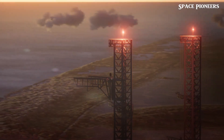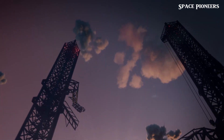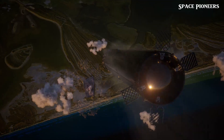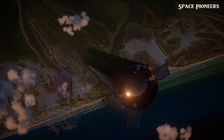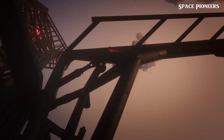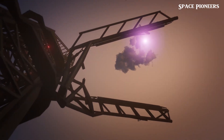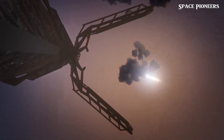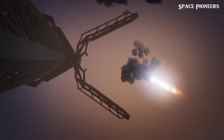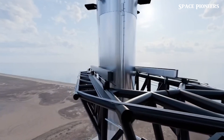Earlier Starship tests faced numerous challenges with the Stage Zero infrastructure, which includes the launch pad, support structures, and everything that makes liftoff possible. The immense power of the Super Heavy booster, with its 33 Raptor engines each generating half a million pounds of thrust, put tremendous stress on the system. The ground beneath the pad was damaged, especially in earlier tests, as it bore the brunt of the incredible forces unleashed during liftoff. Fast forward to Flight 5 — years of modifications and improvements have clearly paid off, and Stage Zero is now positioned as a reliable platform capable of supporting rapid, repeated launches.